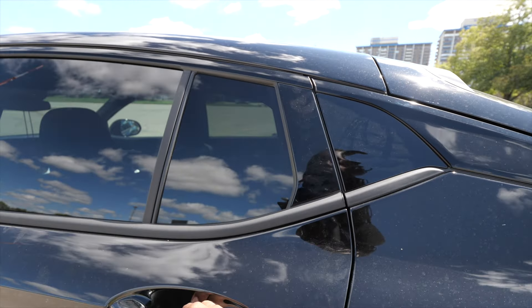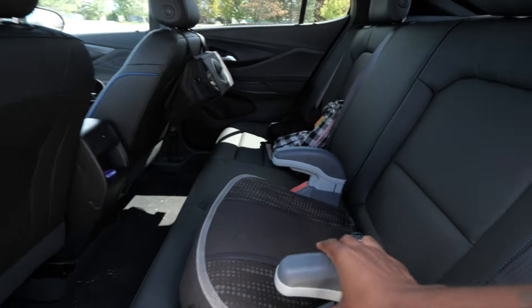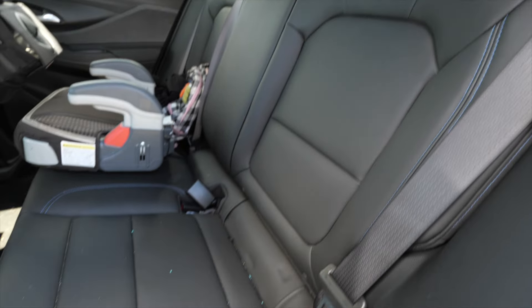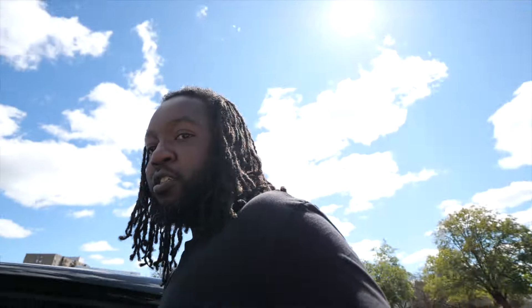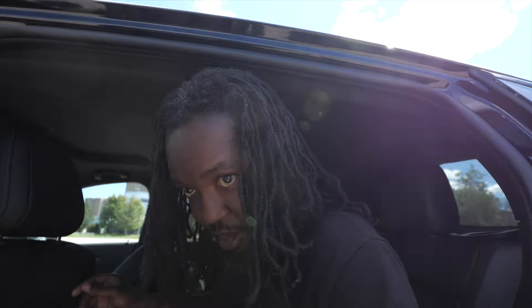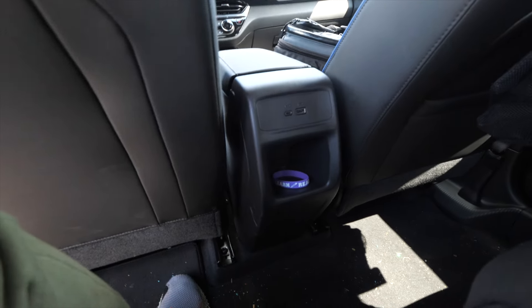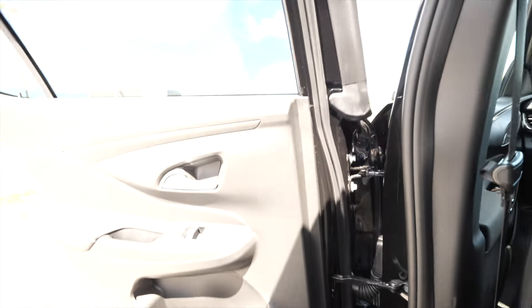Let me show y'all the back seat real quick. There are some design cues — these little ripples — it looks cool, I thought it was a window at first. The back seat is quite spacious; the seats don't have as much design as the front seats. There's enough room to fit three people. Sitting behind myself I've got about three inches of knee room. Back here you do have a USB-A and USB-C charging port but no vent — that's all she wrote.